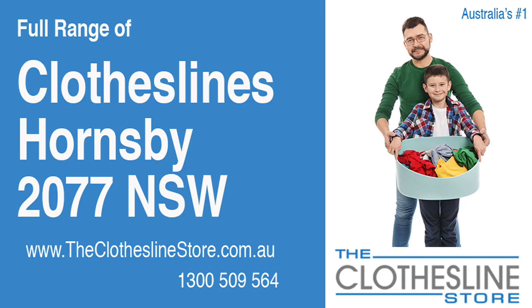Hello and welcome to The Clothesline Store. If you live in Hornsby, NSW, 2077 and are looking for a brand new clothesline with an installation and removal service option, we have a solution for you.